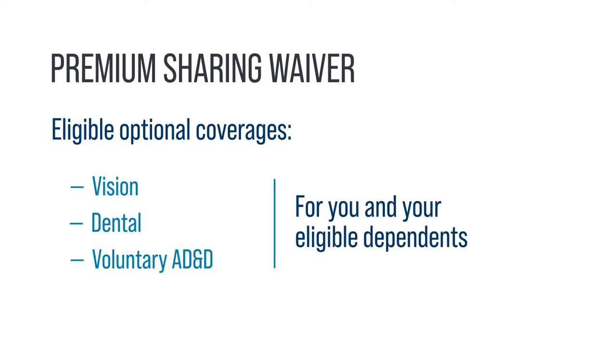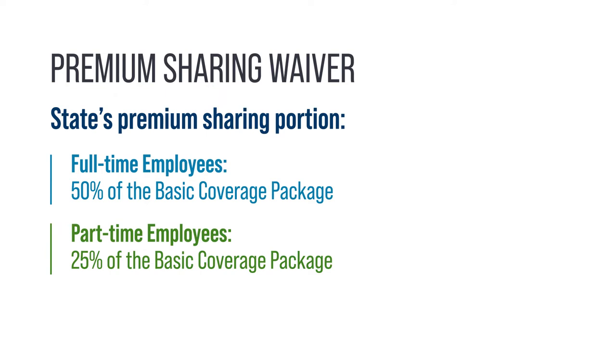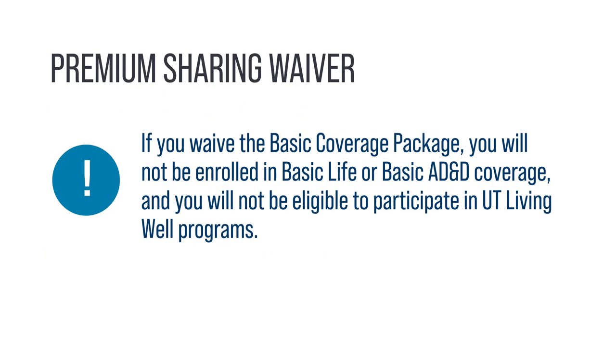Those optional coverages are vision, dental, and voluntary AD&D for you and your eligible dependents. The state's premium sharing portion is 50% of the Basic Coverage Package for full-time employees and 25% for part-time employees. Please note that if you waive the Basic Coverage Package, you will not be enrolled in Basic Life or Basic AD&D coverage, and you will not be eligible to participate in UT Living Well programs.